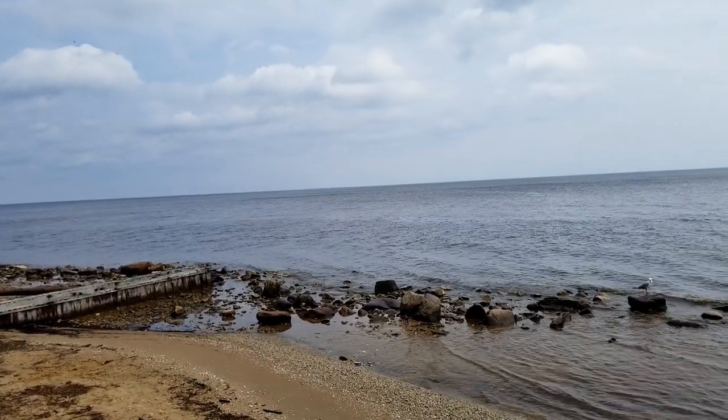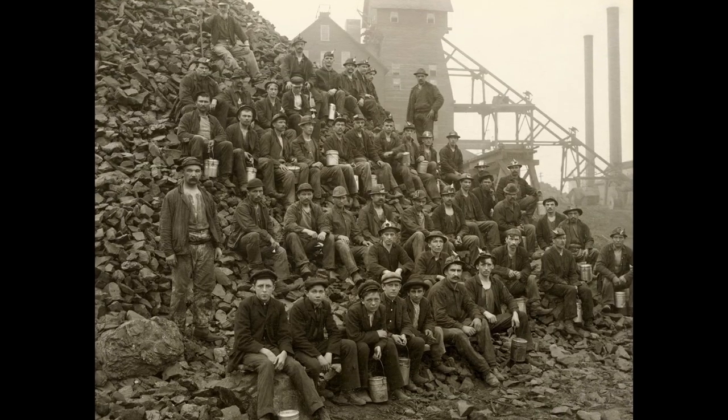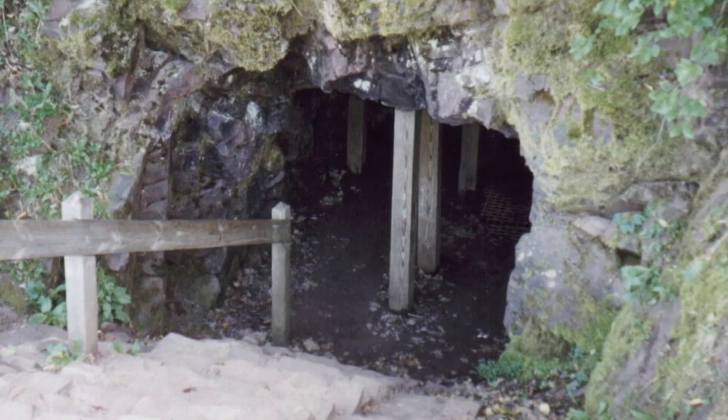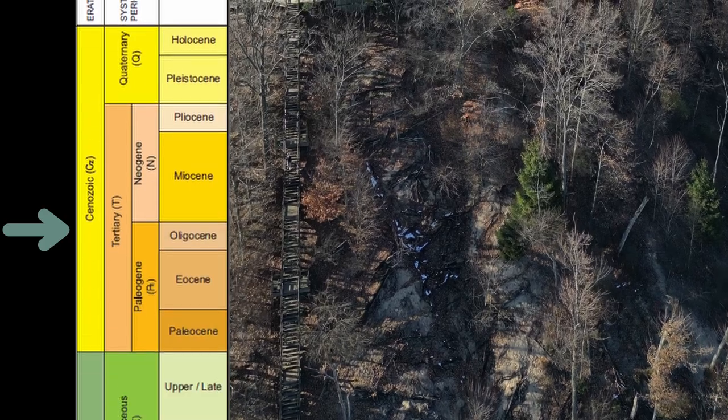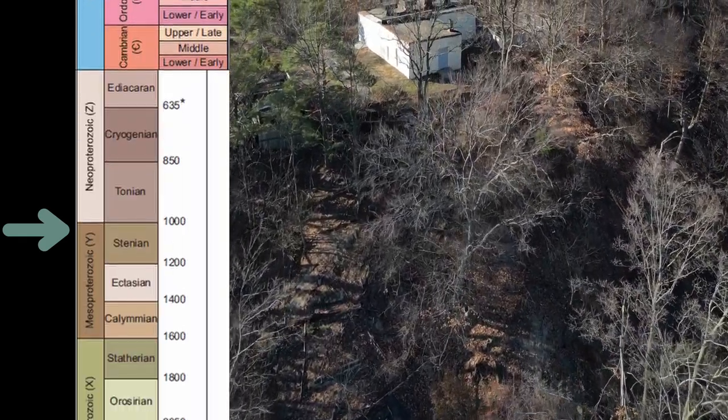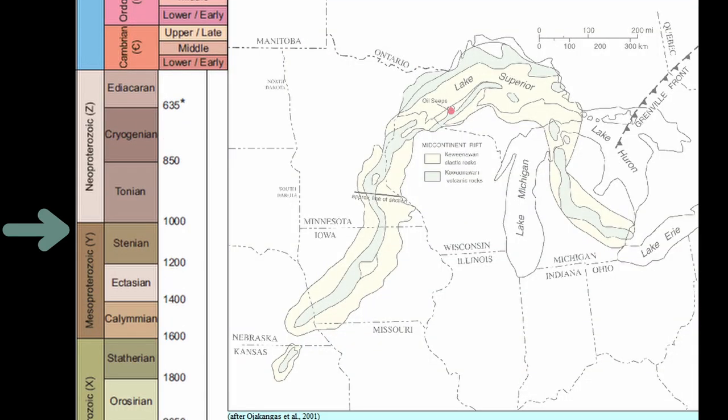Like many places in Michigan's Upper Peninsula, the area was used for copper mining starting in the mid-1800s. Today you can see the remnants of the industry scattered across the park. The rocks that make these mountains formed about 1 billion years ago in the Mesoproterozoic era as part of the failed mid-continent rift system.